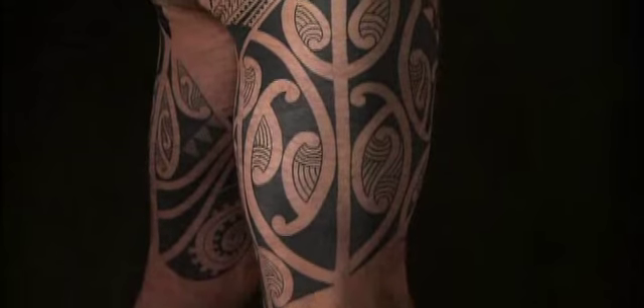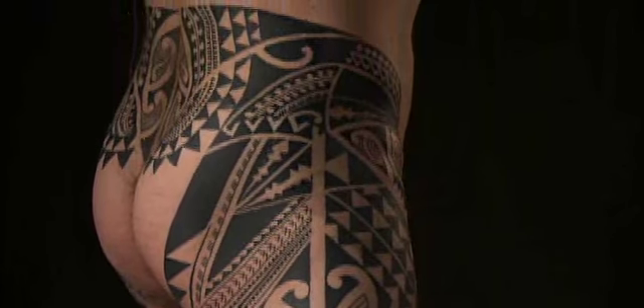To my way of thinking, a good tattoo needs to work with the body from whichever angle it's viewed from. To me, that is the most important aspect of my particular style of tattooing.